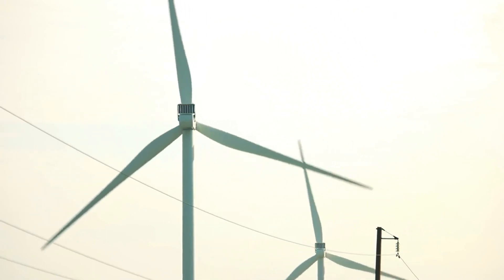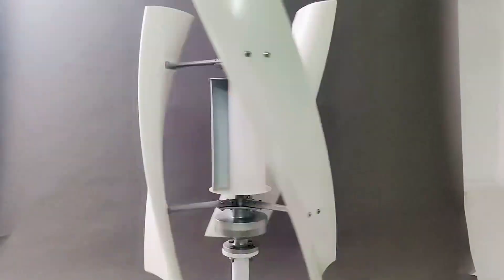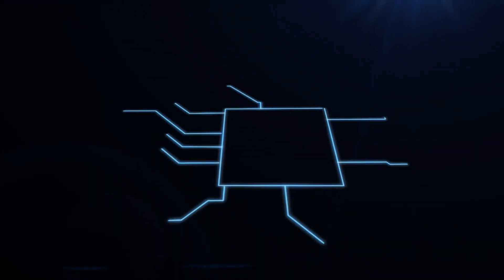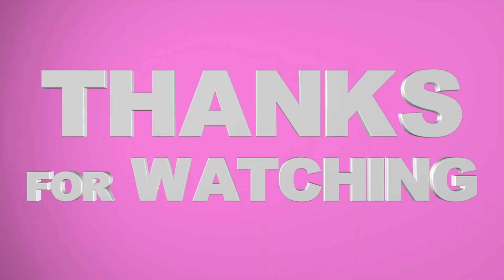In a world where renewable energy is our future, tulip wind turbines are a blooming example of innovation. They're not only aesthetically pleasing, but also environmentally friendly and efficient. As we move forward on our path to a greener future, it's exciting to see technology like this taking root. Thank you for joining us on this journey to explore the beauty and potential of tulip wind turbines.